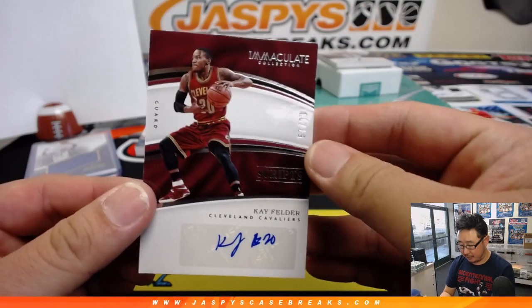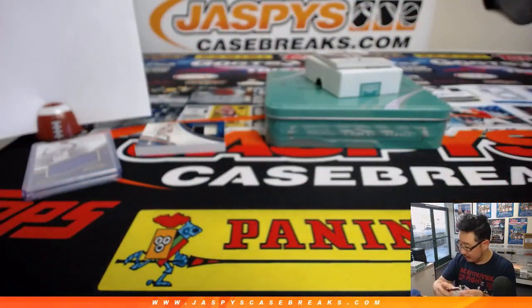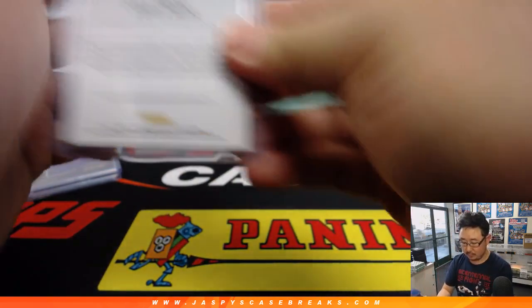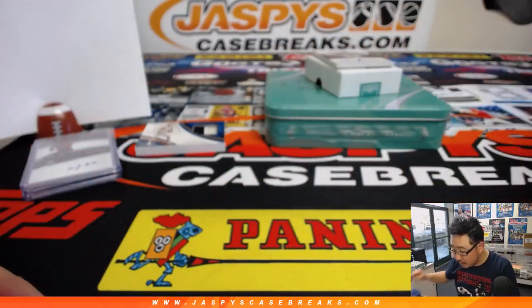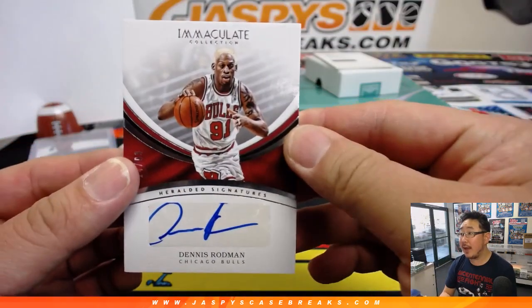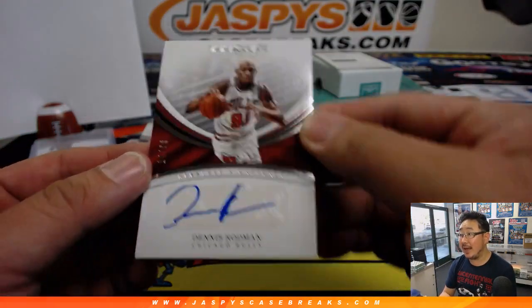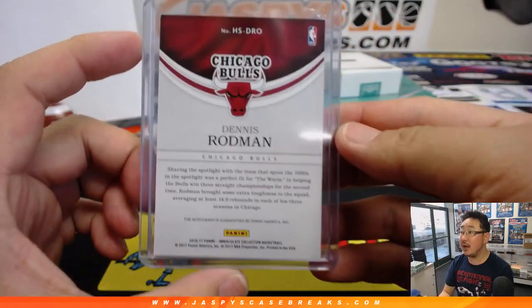Next up is Kay Felder, 57 out of 99. That goes to Brandon with number seven. Next up, out of 99, it's The Worm — Dennis Rodman. And it's 14 out of 99, number four — Ryan Sullivan. Nice heralded signatures autograph. Dennis Rodman.